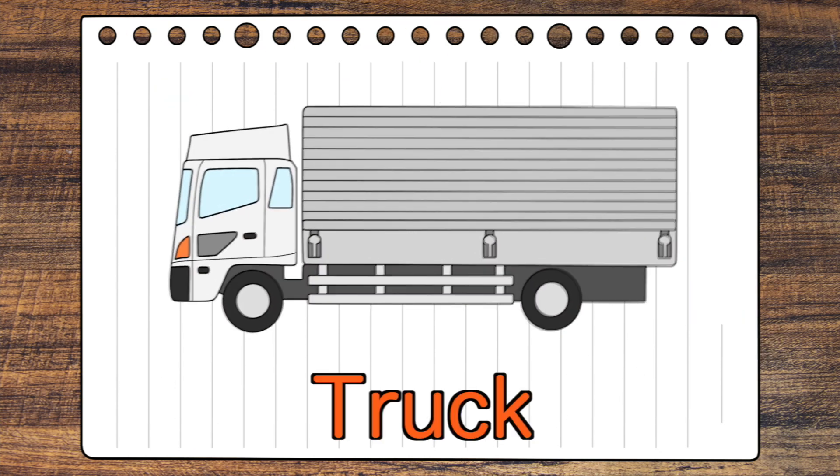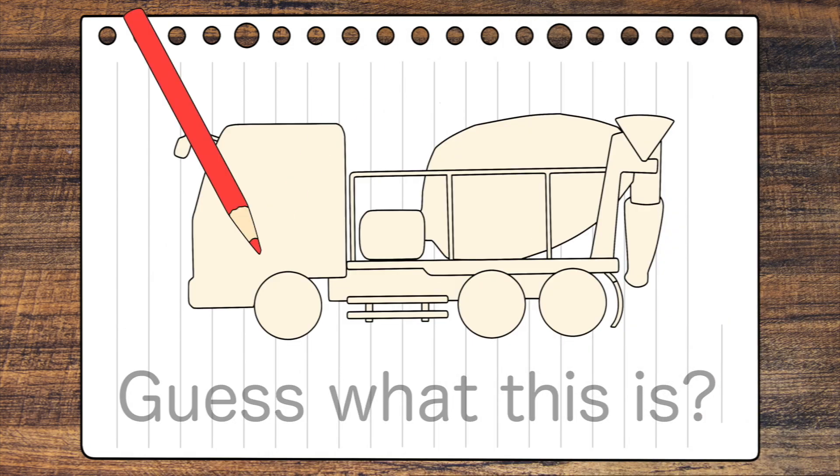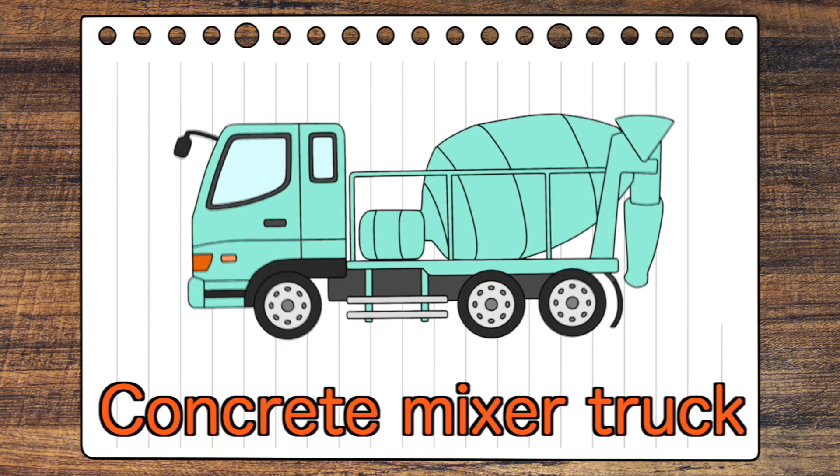Concrete Mixer Truck! Guess what this is? Concrete Mixer Truck!